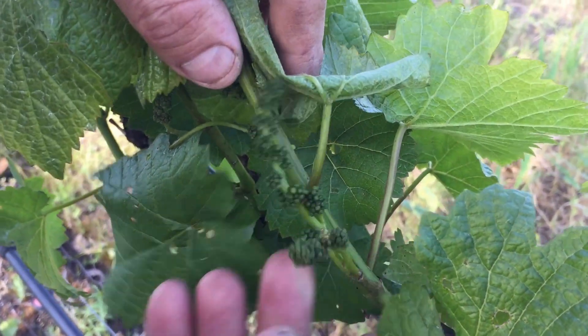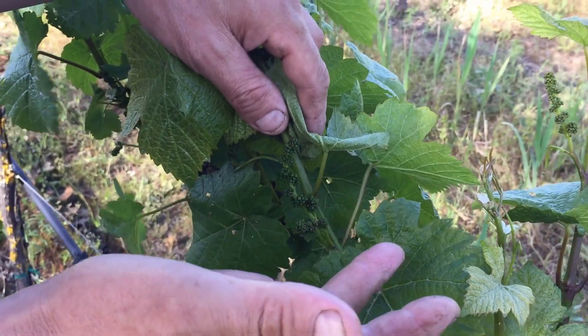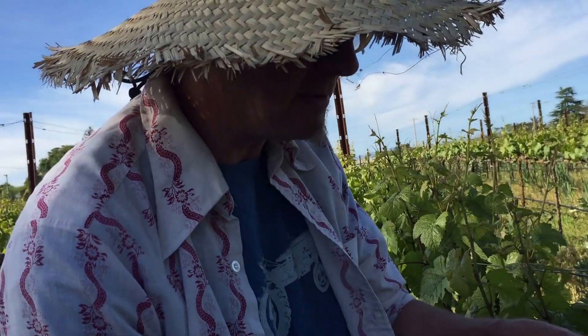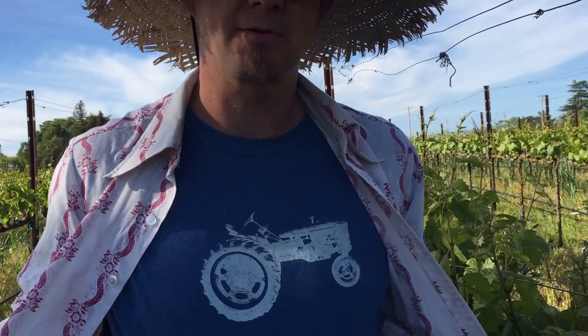We've got to avoid three things: wind, rain, and frost. If we can avoid those three things, and that piece of pollen sticks on that stamen, we've got a pollinated berry — which means tractor time.